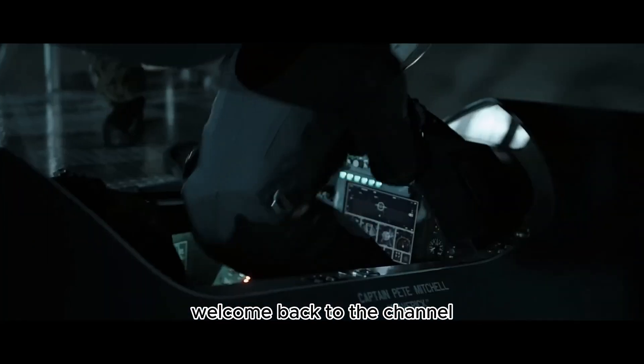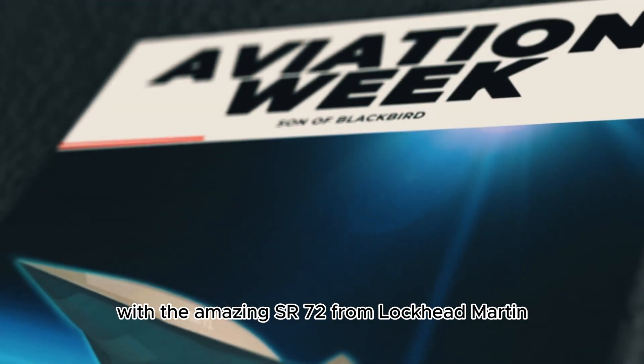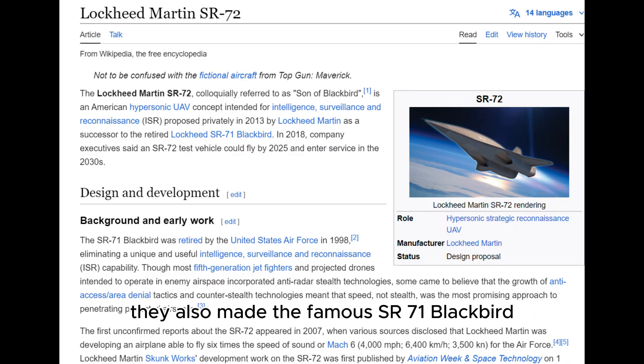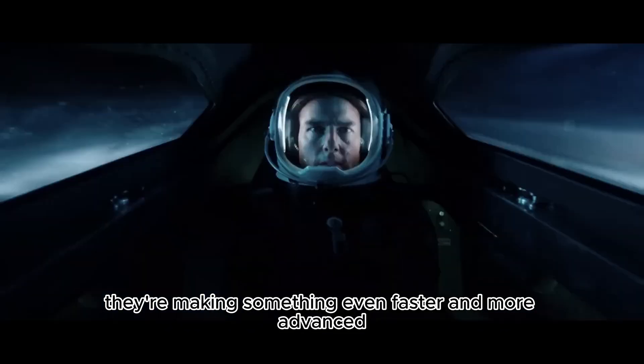Hello Visual Enthusiast, welcome back to the channel. Today we are talking about the future of flying with the amazing Acer 72 from Lockheed Martin. The Acer 72 is being created by Lockheed Martin. They also made the famous Acer 71 Blackbird and now they are making something even faster and more advanced.